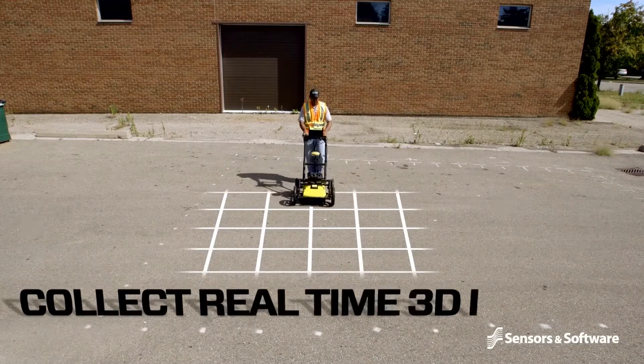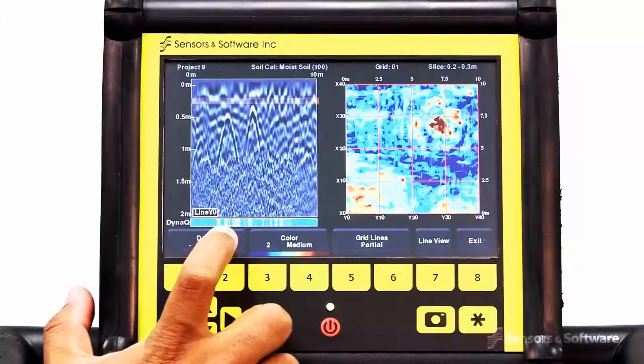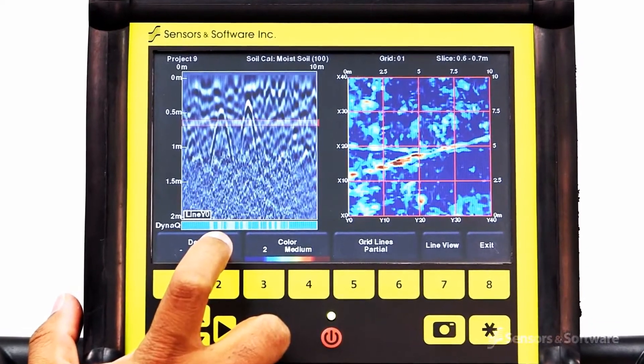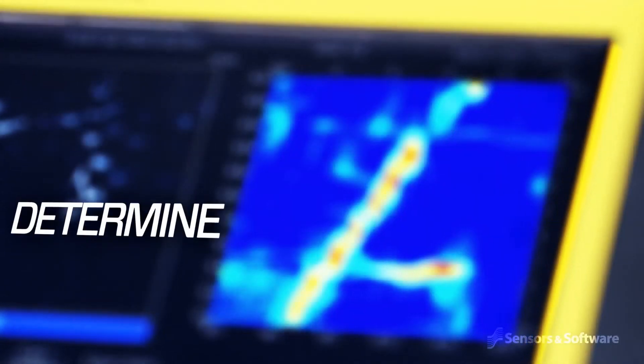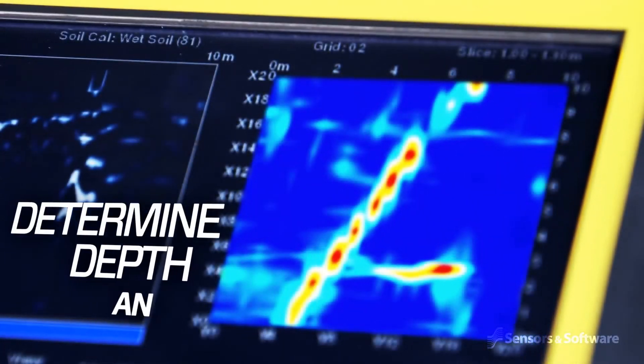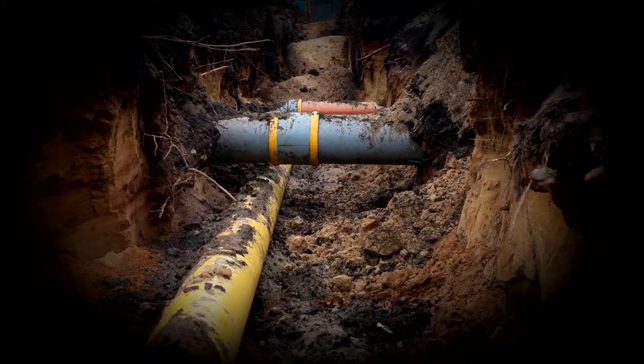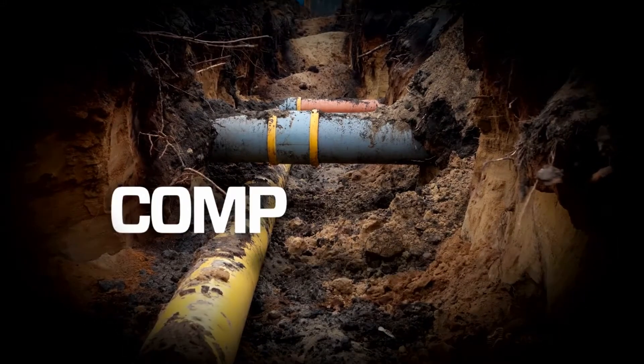Data collected in a rectangular grid delivers real-time 3D depth slicing on-site. Depth slicing reveals the orientation between multiple pipes and cables at different depths and outlines the extent of vaults, foundations and buried tanks. Especially useful at complex sites.